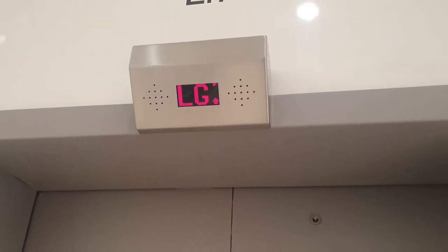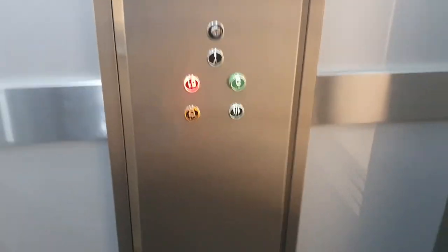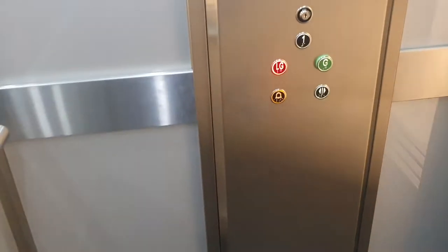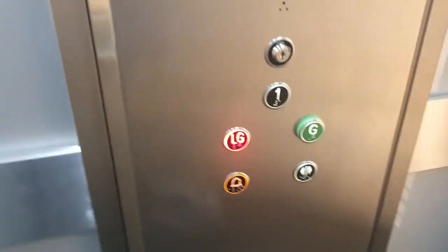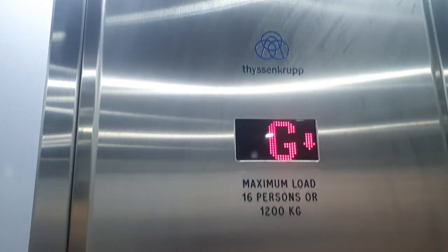It's a lift at Fenix in York. It's a ThyssenKrupp lift. Here it is. Going down. Please mind the door. Doors closing. ThyssenKrupp.